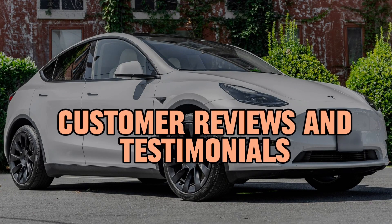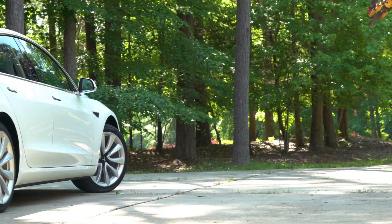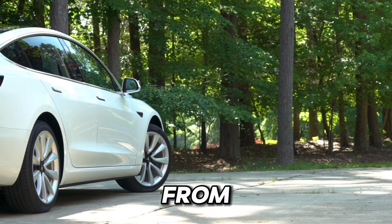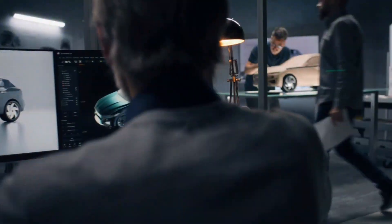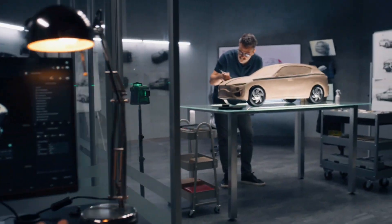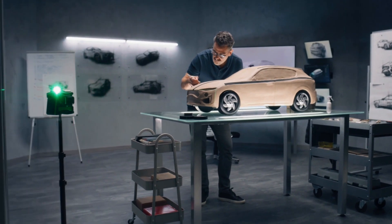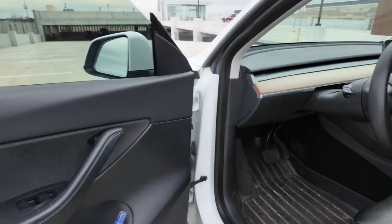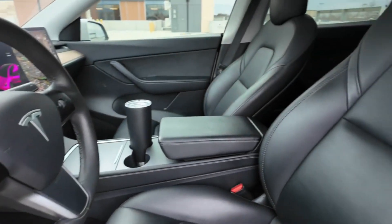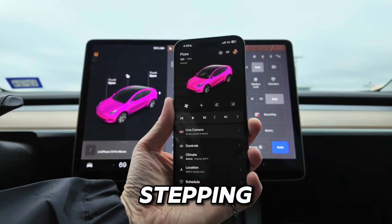Customer reviews and testimonials. But don't just take our word for it — let's hear from those who know best: actual Model Y owners. They're not just talking about the specs; they're sharing their heartfelt experiences. One owner can't stop praising the Model Y's powerful acceleration and impressive range, while another can't get enough of the spacious and futuristic interior that feels like stepping into tomorrow.